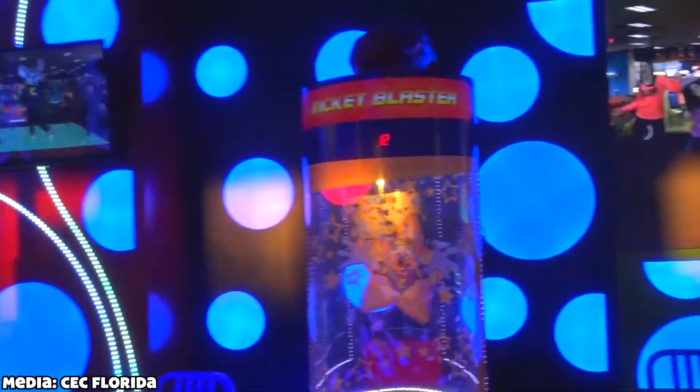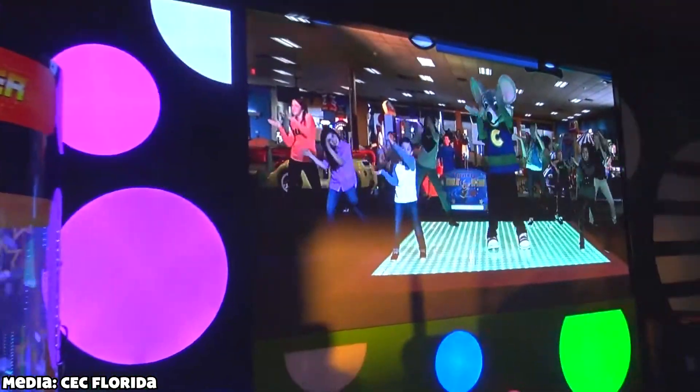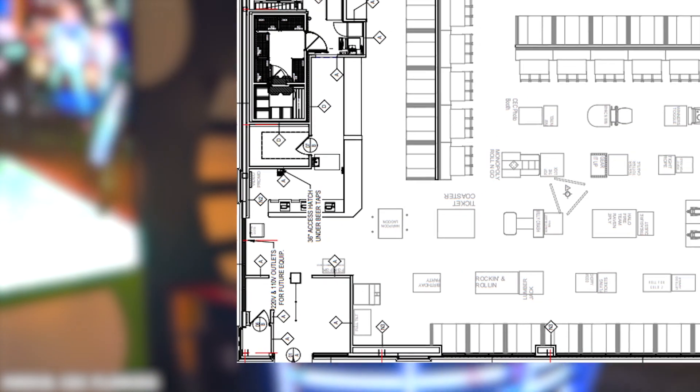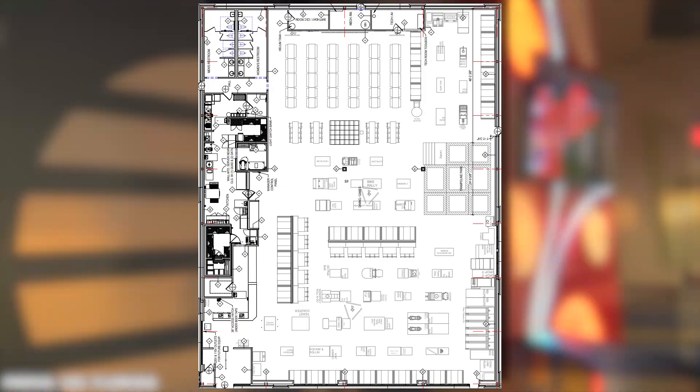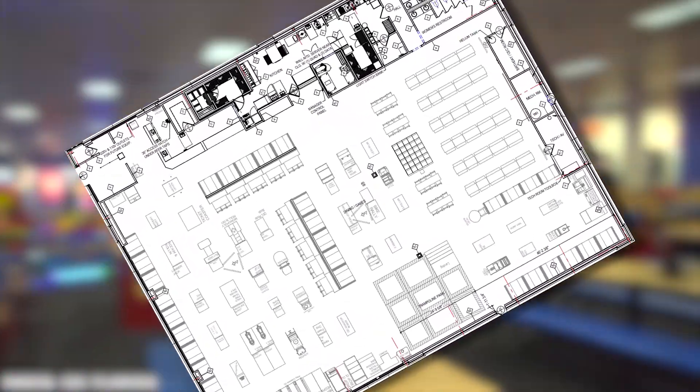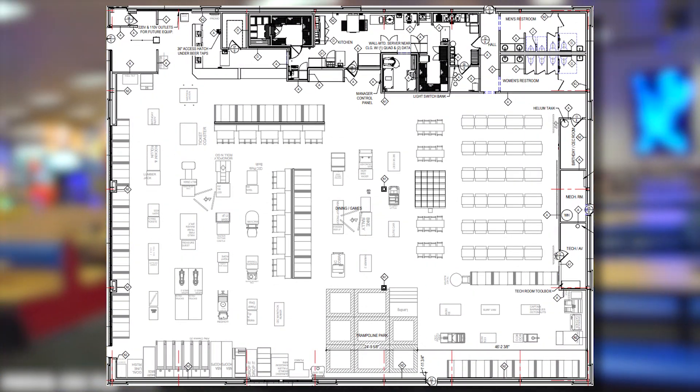Now let's take a look around the inside of the location itself. The entrance will be in the bottom left corner of the building, exactly as it was in the old location. This is how you would be seeing the store if you were entering it, but for all intents and purposes, I'm going to rotate it so that you can read most of the text.